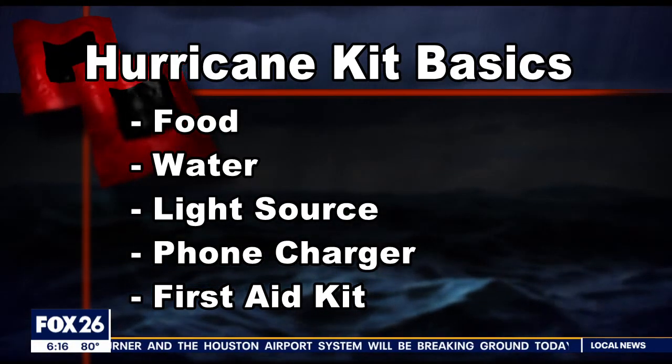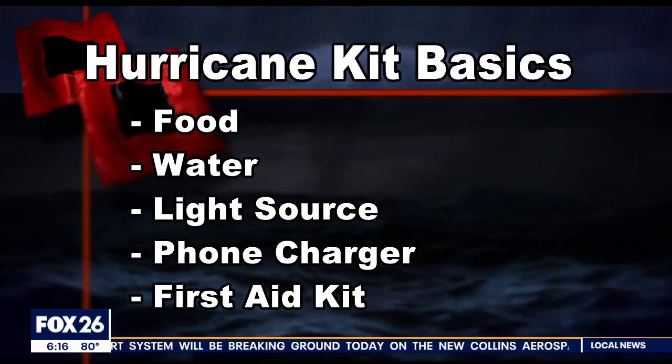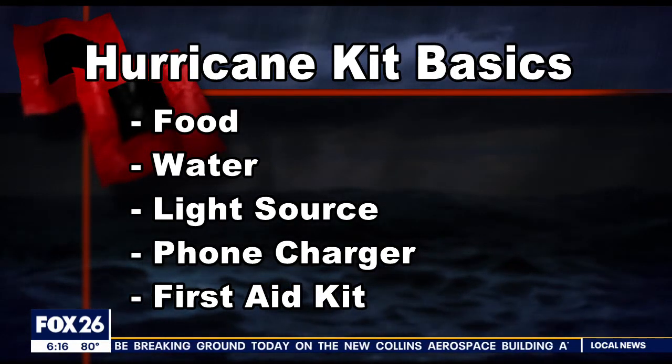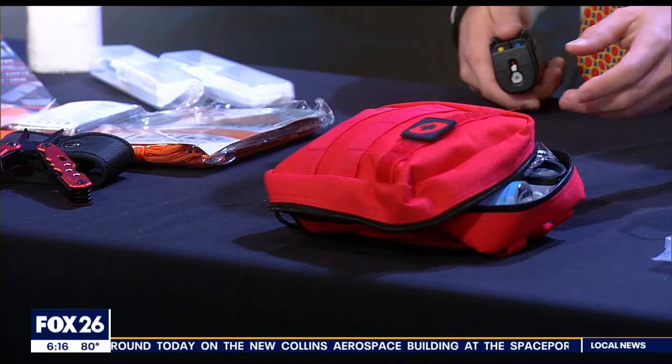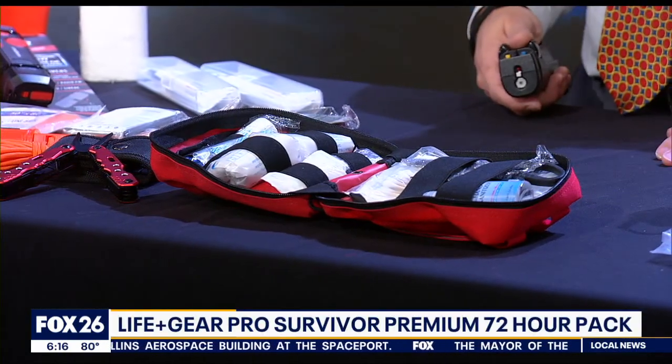You're also going to need a flashlight or a lantern. Don't forget your cell phone battery. And finally, a first aid kit. The first aid kit included here is great — I like that it includes a cold compress and scissors.